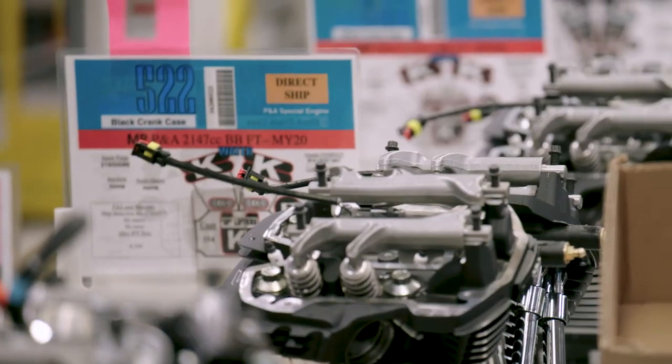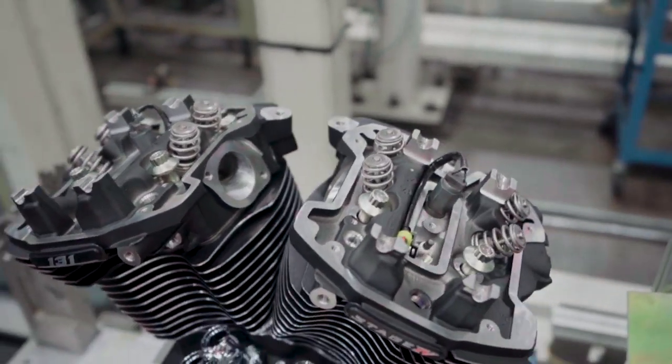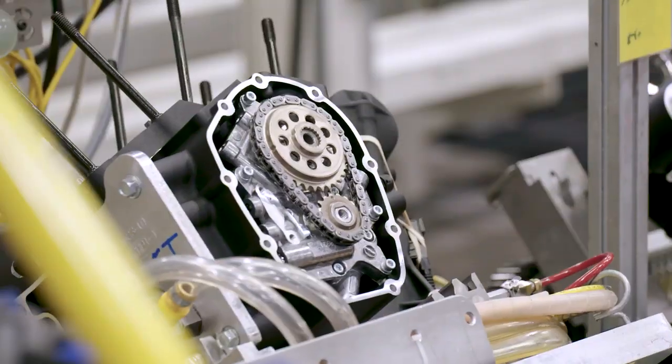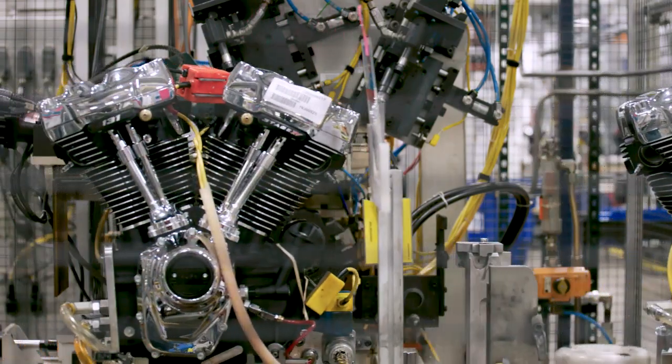Assembled right here in Wisconsin with the same high quality standards you'd expect from Harley-Davidson. Now this engine features CNC ported heads, larger bore cylinders, 64 millimeter throttle body, high compression pistons, high lift cams, and other high performance upgrades, all designed and tested by Harley-Davidson.